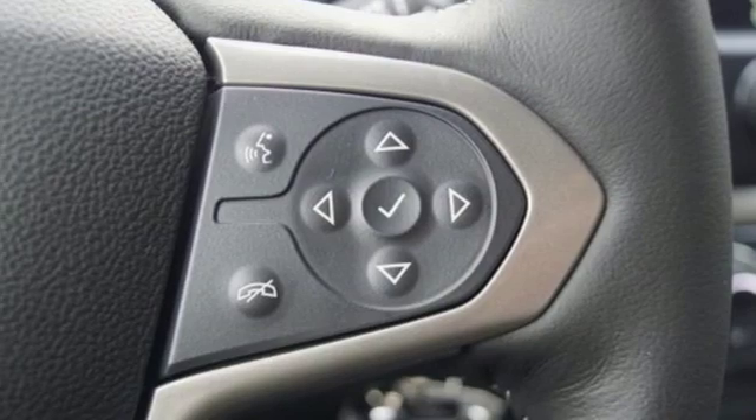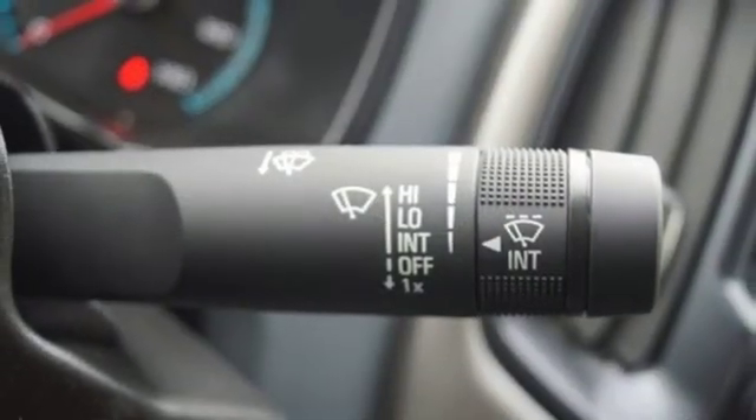Active grille shutters, electronic shift on the fly, and automatic transmission.